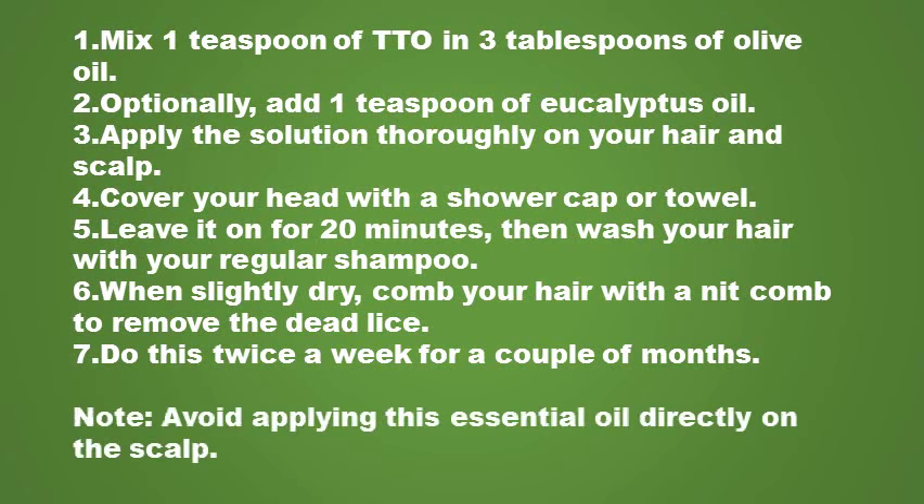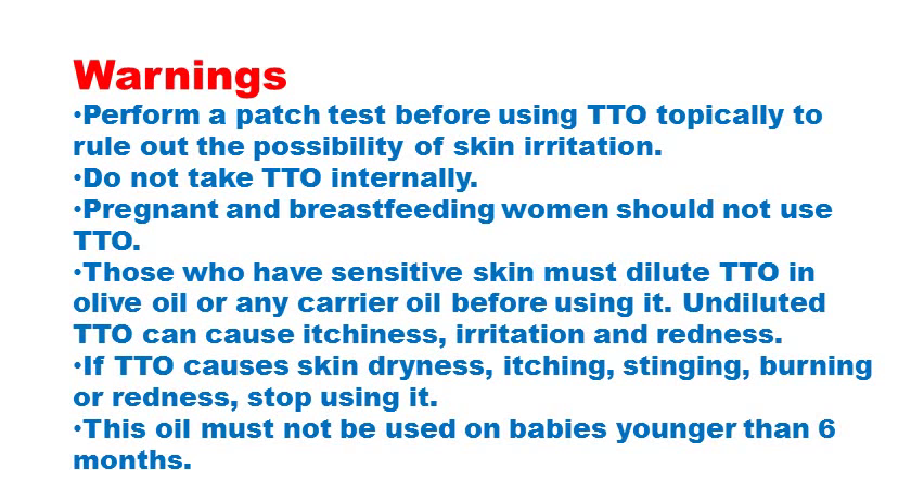Please note, avoid applying this essential oil directly on your scalp. A few general warnings about tea tree oil: it's best to perform a patch test before using tea tree oil to rule out the possibility of skin irritation. Do not take tea tree oil internally. Pregnant and breastfeeding women should not use tea tree oil. Those who have sensitive skin must dilute tea tree oil in olive oil or any other carrier oil before using it. Undiluted tea tree oil can cause itchiness, irritation and redness.